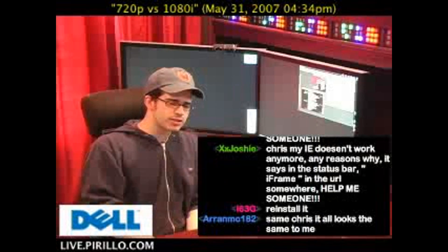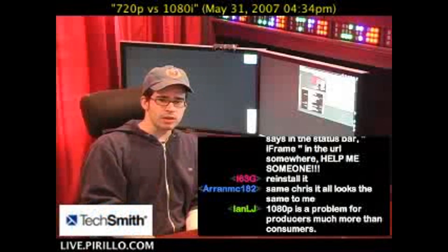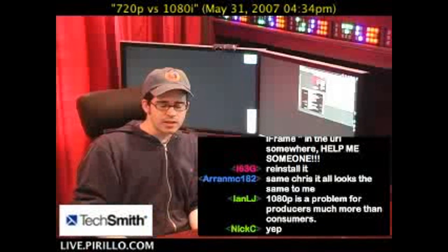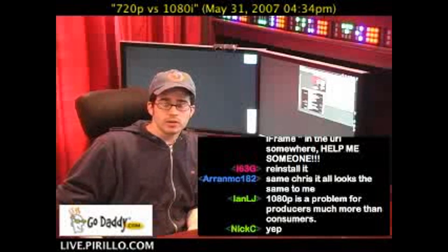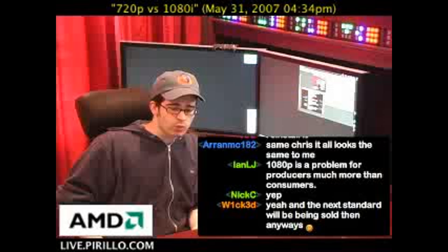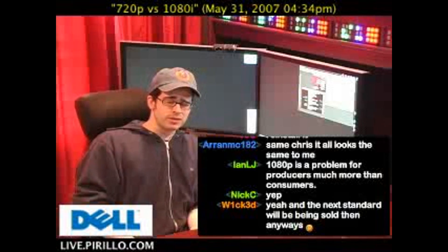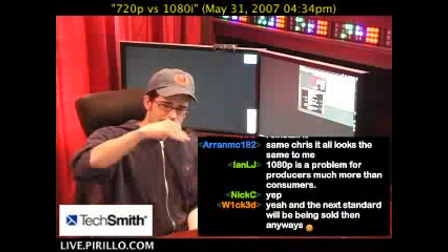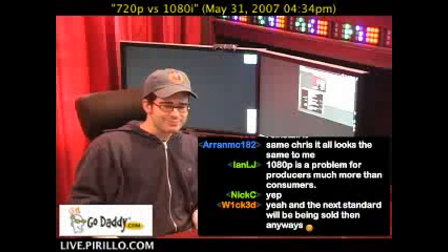Maybe about three years down the road, when all this hardware starts to come down in price and there's a lot more content available for these high-resolution monitors and televisions and screens, maybe 1080p or beyond is going to be a better option. For now, 720p or 1080i are going to look the same to most people, and in which case I say, if you can, go with a progressive image. It's going to be a lot easier on the eyes because the image is there at one point in time — it's not interlaced. That's my opinion. I could be wrong. Thank you, Dennis Miller, for the quote.